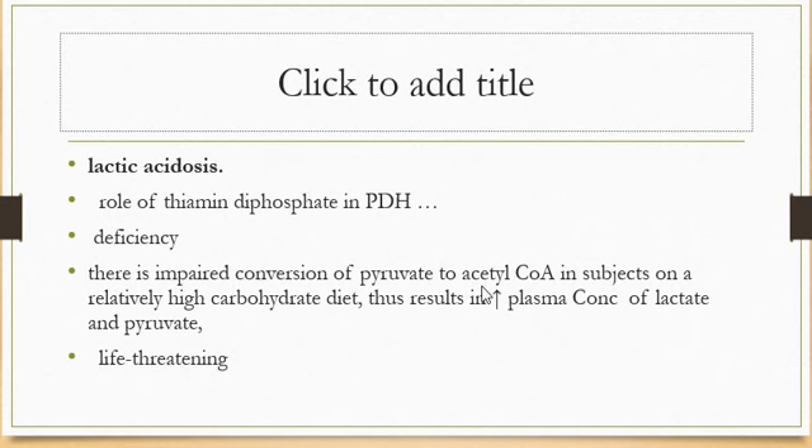Lactic acidosis: the role of thiamine diphosphate in pyruvate dehydrogenase means that in deficiency, there is impaired conversion of pyruvate to acetyl-CoA. In a person on a relatively high carbohydrate diet, this results in increased plasma concentrations of lactate and pyruvate, which may cause life-threatening lactic acidosis. The active form of thiamine is thiamine pyrophosphate, which acts as a coenzyme with enzymes such as alpha-ketoglutarate dehydrogenase, pyruvate dehydrogenase, branched-chain keto acid dehydrogenase, and transketolase.